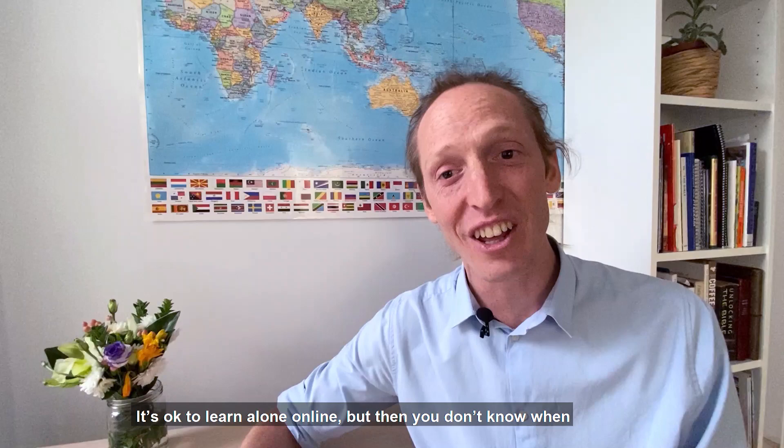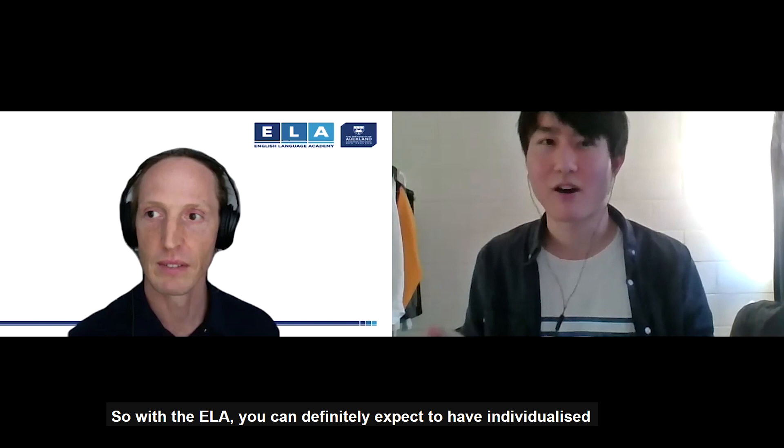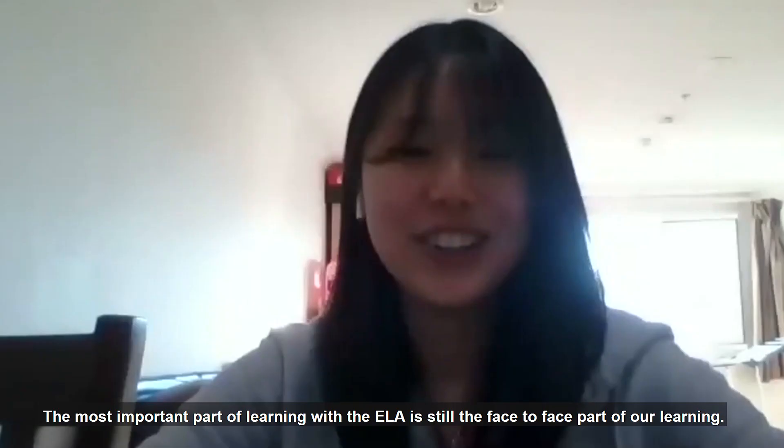It's okay to learn alone online, but then you don't know when you're getting things right or wrong. So with ELA, you can definitely expect to have individualised attention from your teacher to help guide you while you're learning.